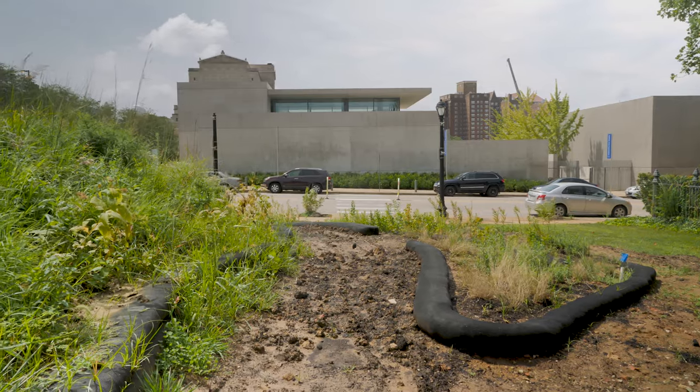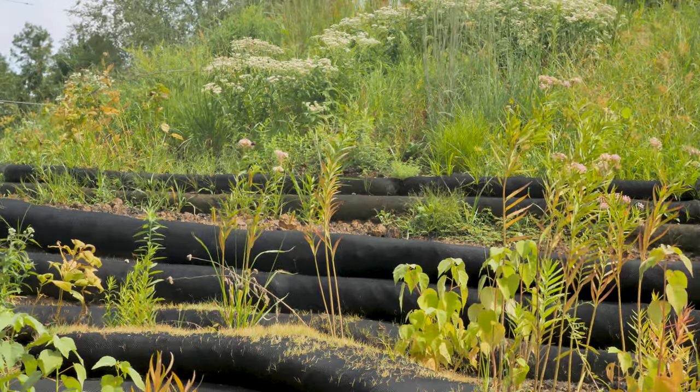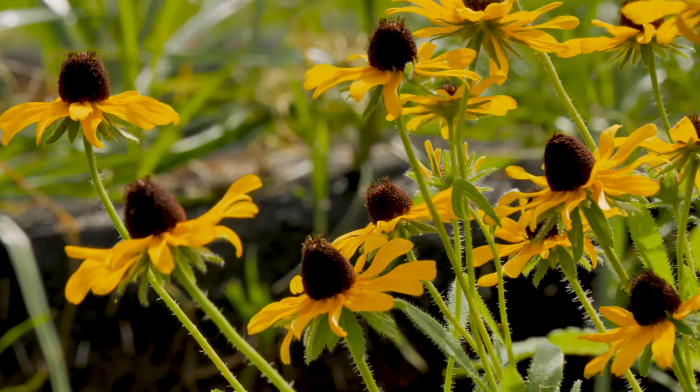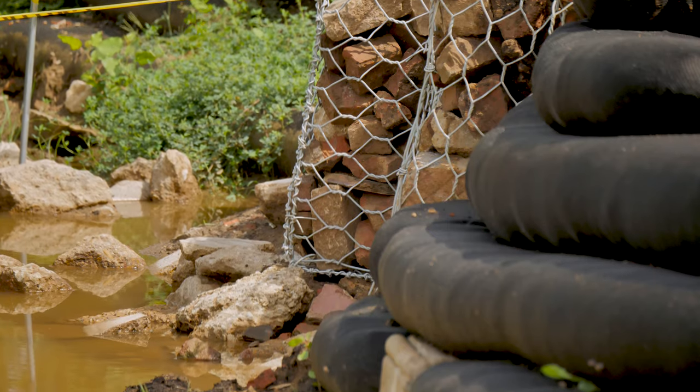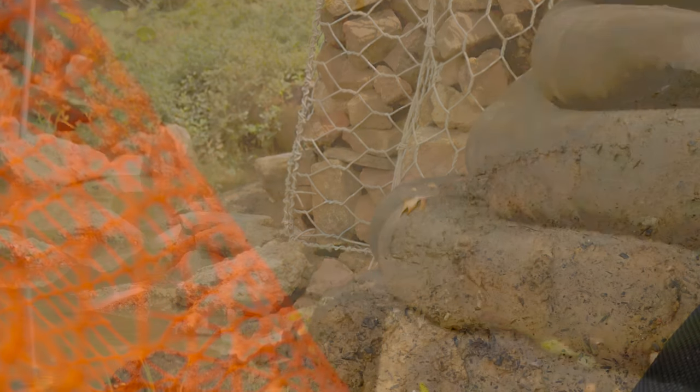This project is called Parklike. There are three main ideas with it: it's a rain garden, it's a native plant installation, and it's also a kind of public space. A rain garden is pretty simple — it's just a way that you can capture rainwater and store it on site temporarily rather than letting it run into the street or into the gutter.